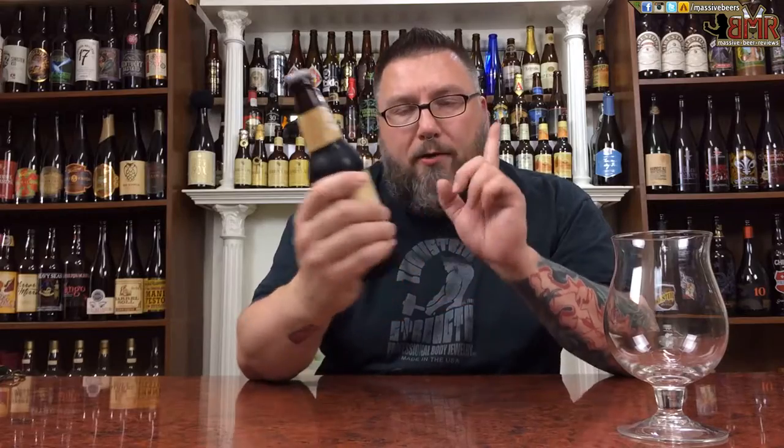Hey, doing YouTube! Matt with Massive Beer Reviews back with yet another review. It is Mexican hot chocolate stout time in the form of Flying Dog's Mexican hot chocolate stout. Never had this before. It's a Brewhouse Rarities release sent to me by a viewer, Shane. Thank you very much, Shane.